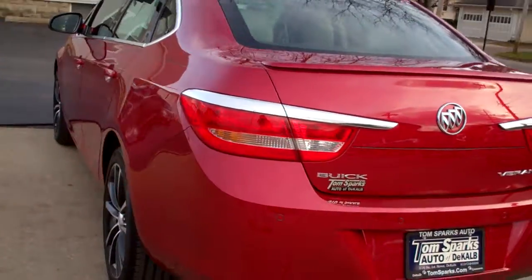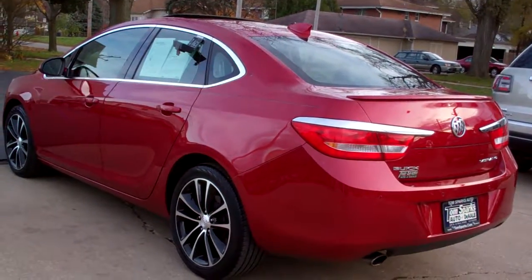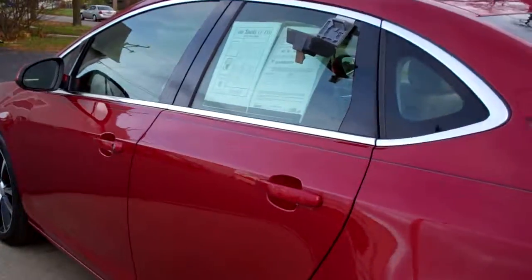It's front wheel drive, four cylinder, it's got a clean AutoCheck, it's all set, ready to go. One owner, we've checked it out mechanically, and it's got factory warranty left on it too, so buy with CarFax Confidence.